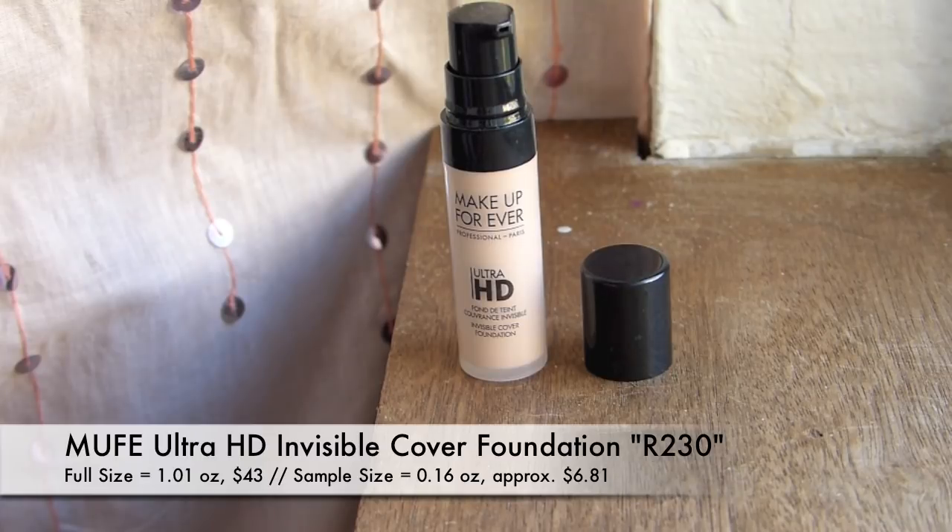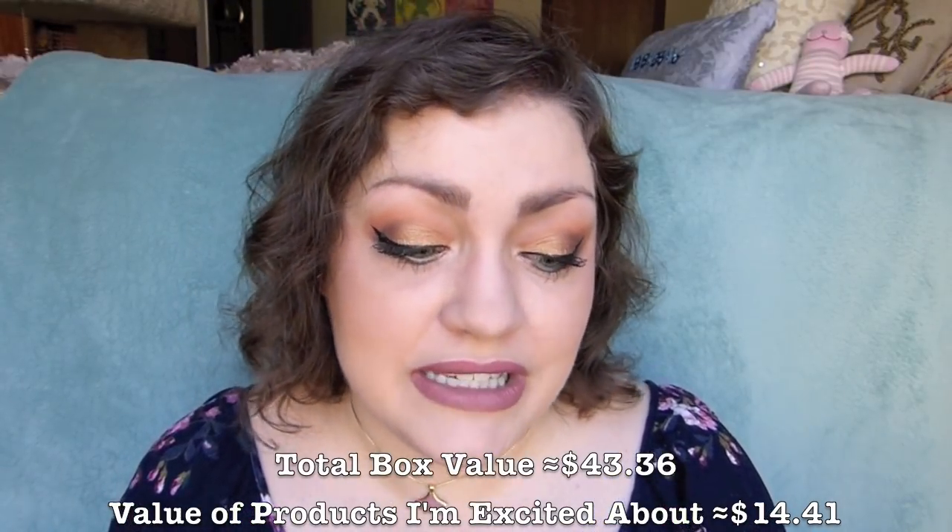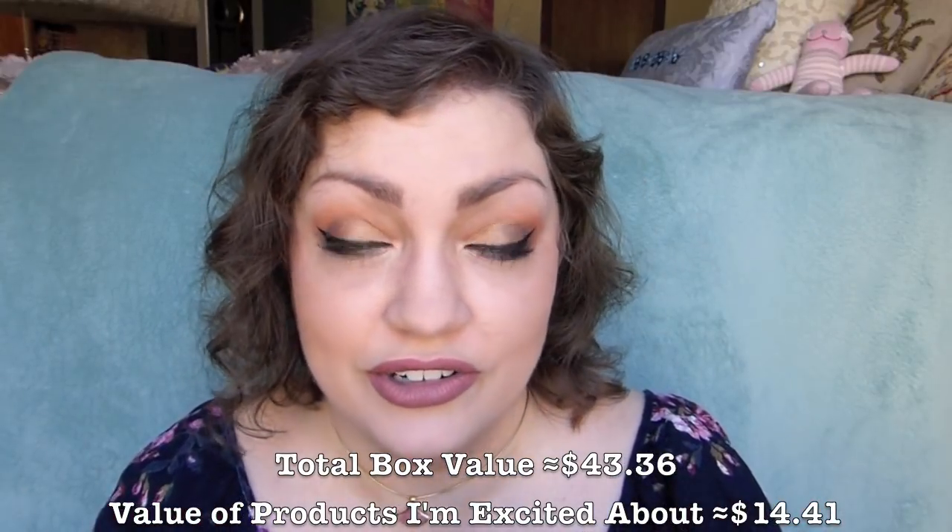Last but not least, they really sent out a foundation. I'm always surprised when they do that, but I don't think I've tried this one before so I'm actually excited. It looks like color-wise it might be a good match for me. This is the Makeup Forever Ultra HD Invisible Cover Foundation in shade R230. I will say it's a little strange they included two things from the same brand. Overall though, they did give a good mix of products for the complexion theme — a foundation, a serum, a primer, a highlighter, and a setting powder. If I didn't already have a lot of these products, I'd be super excited about this curated collection.